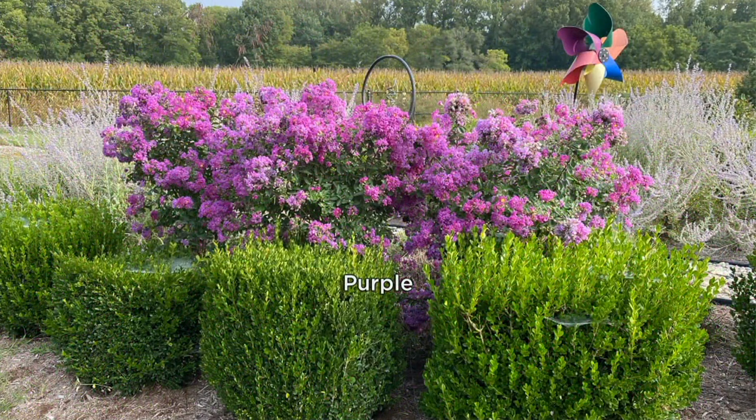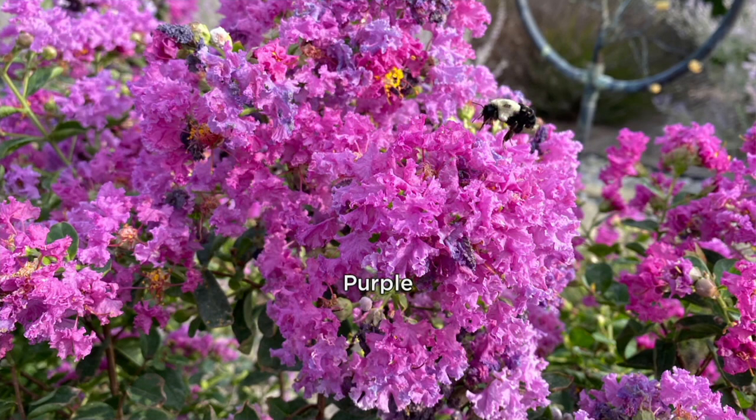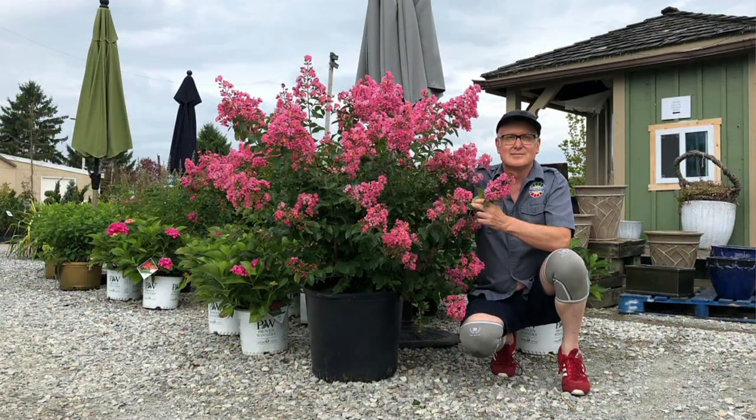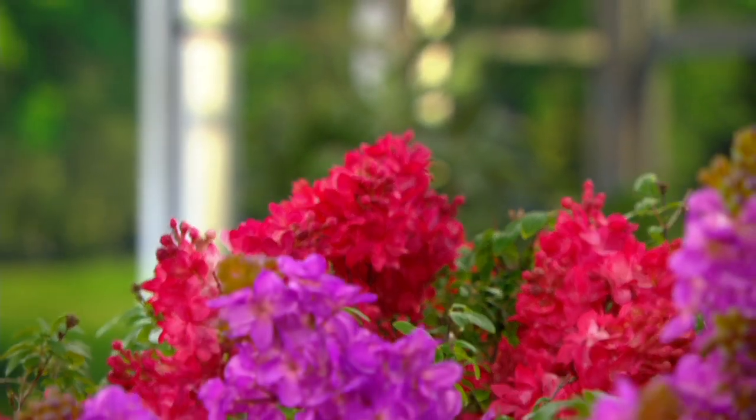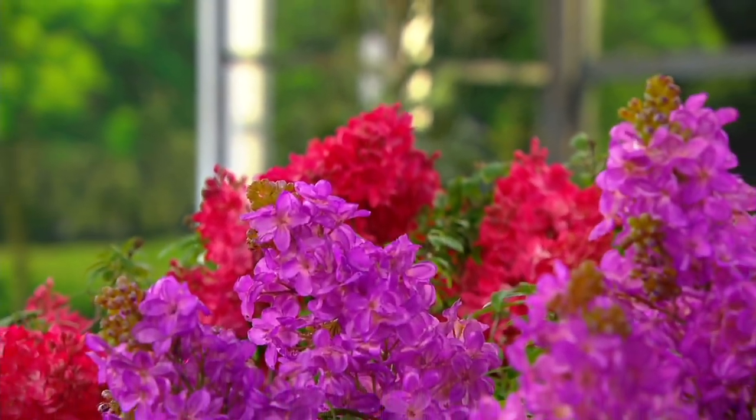I have to update you on what we have on each color — it is going very, very quickly. For the magenta we have fewer than 3,000 remaining, and in the purple we have 1,500.